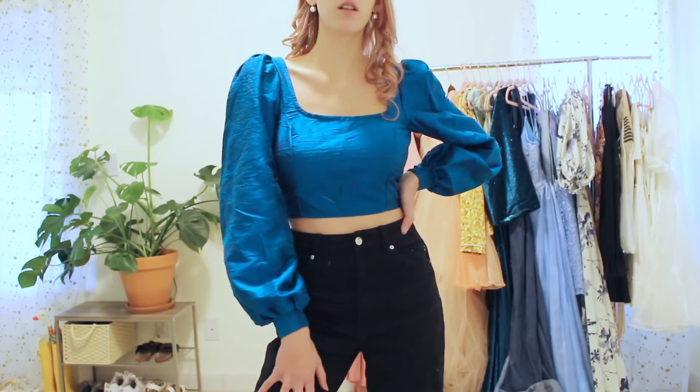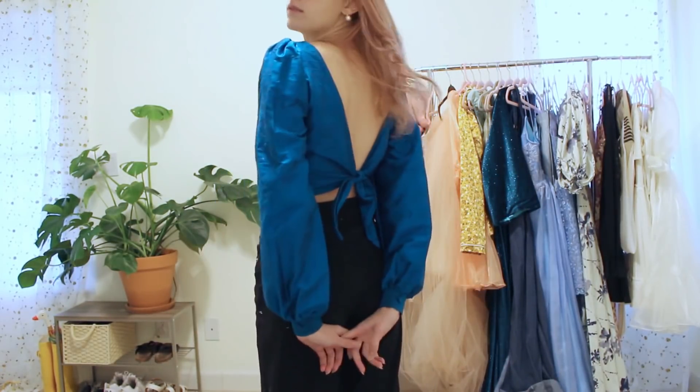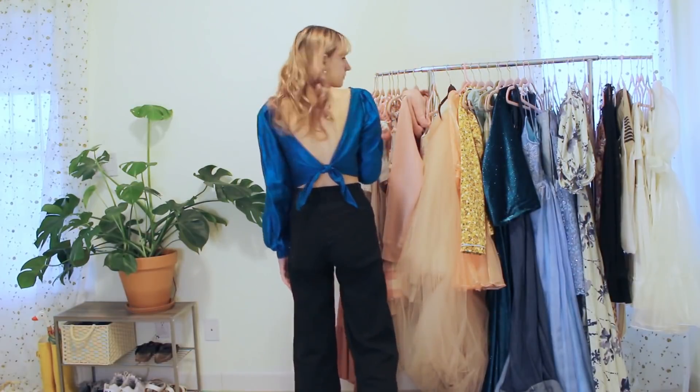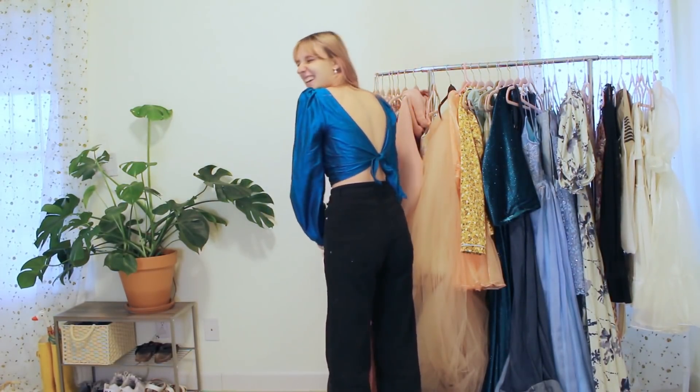This top was another thrift flip — it used to be a really long skirt I got from a friend. The fabric has the prettiest shimmer to it and I think this top looks really elegant. I really need to wear it more because I feel super cool in it. It also has a little tie in the back — if you haven't realized yet, I really like open backs.